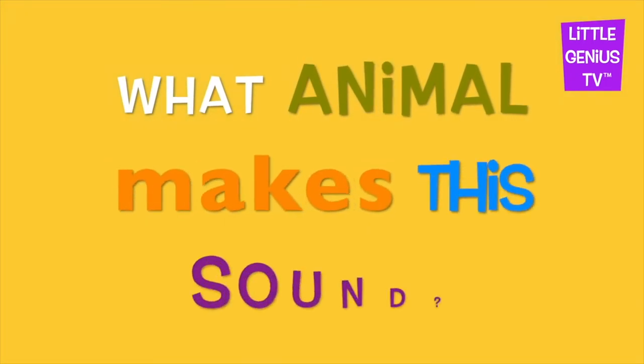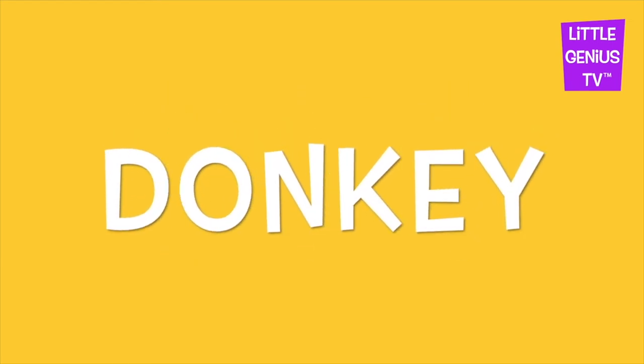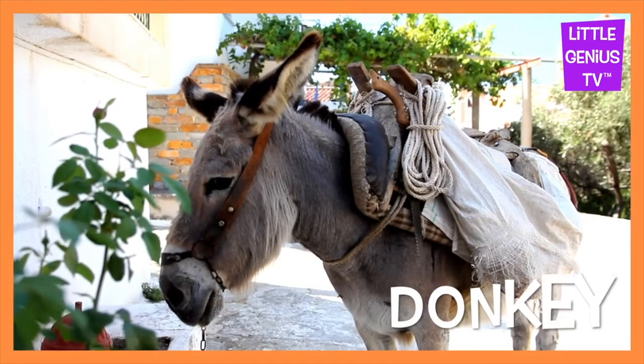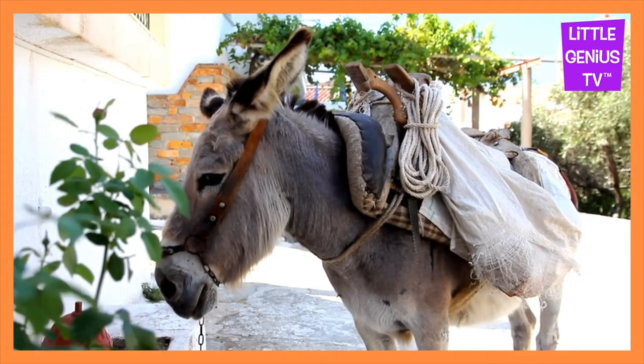What animal makes this sound? It's a donkey. Donkey. The donkey hauls things.